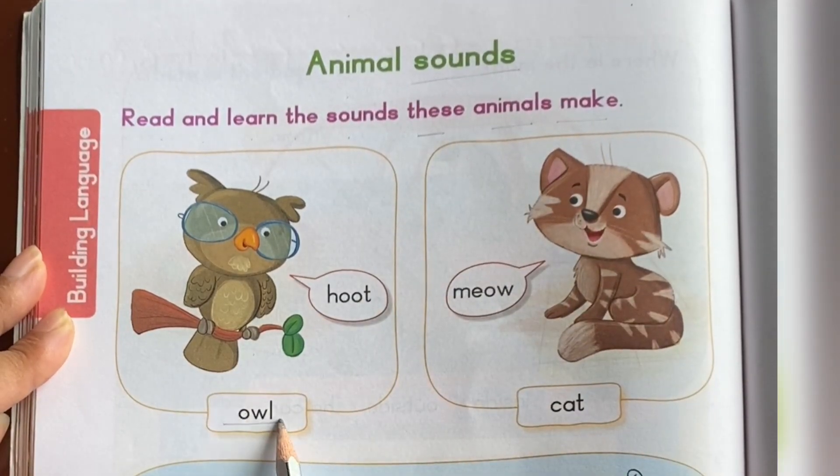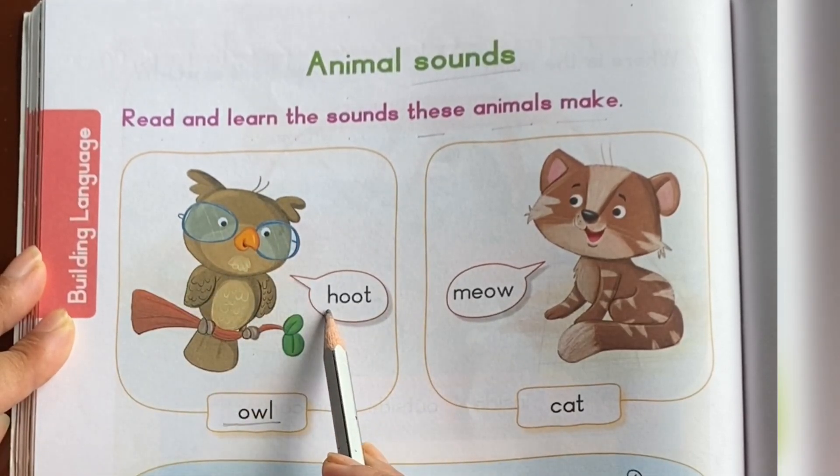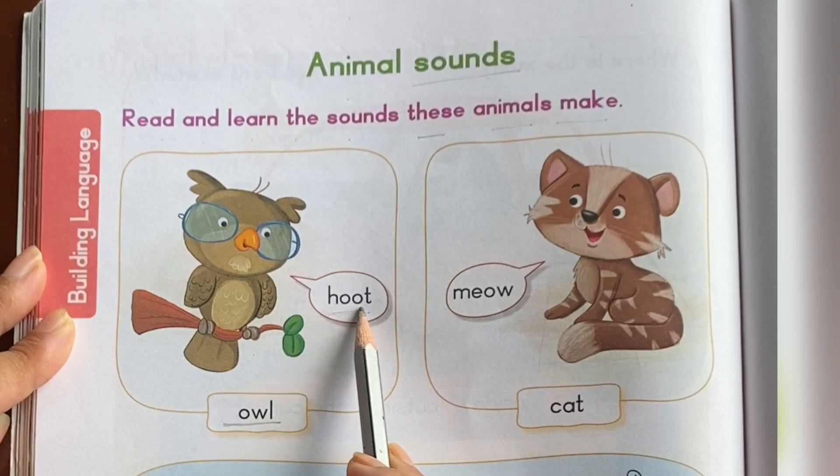This is owl. What sound does an owl make? Hoot. Hoot. H-double-O-T. Hoot.